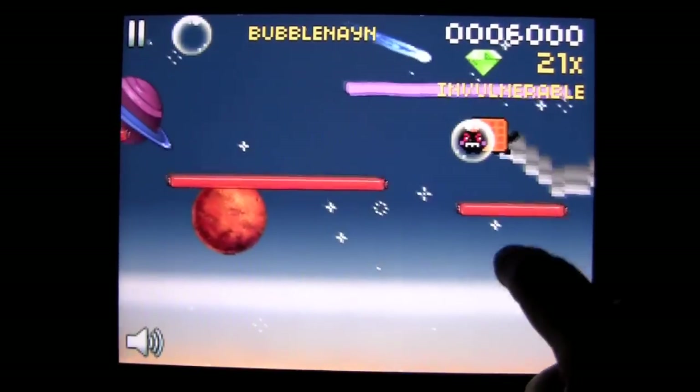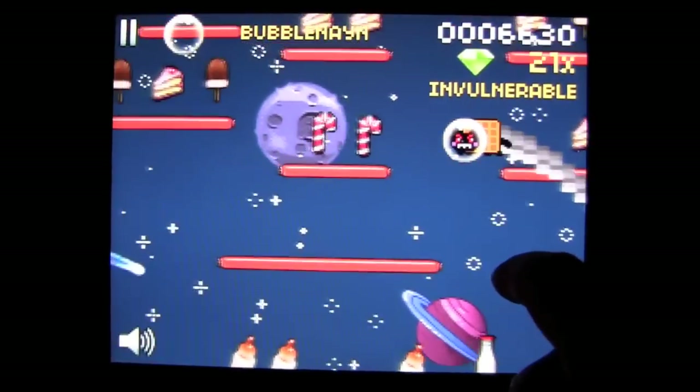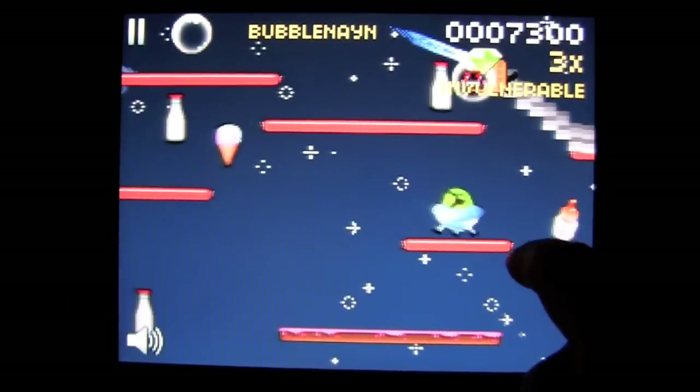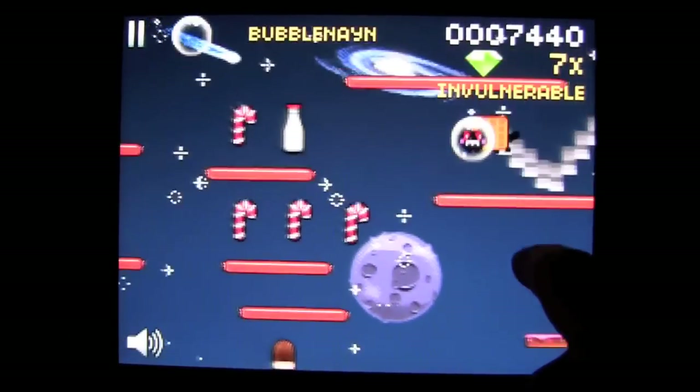Even cooler, now I've got the bubble so I can go up high. You want to stay up high. When you tap, you just keep on floating because you've got the bubble — Bubble Nyan. So this is how you play the game. It's a fun platformer game.